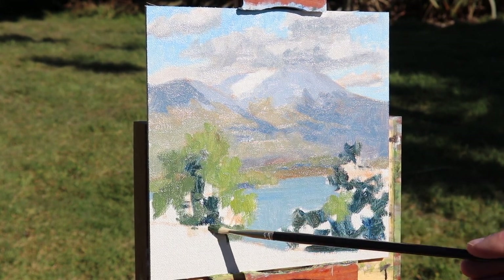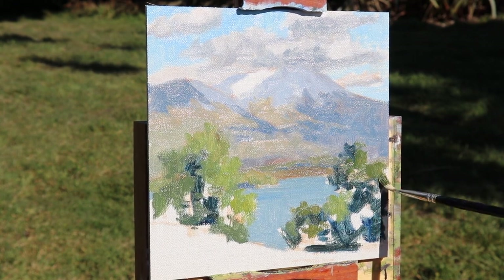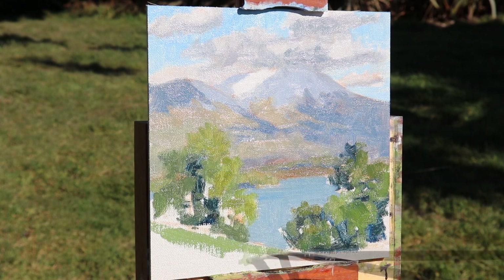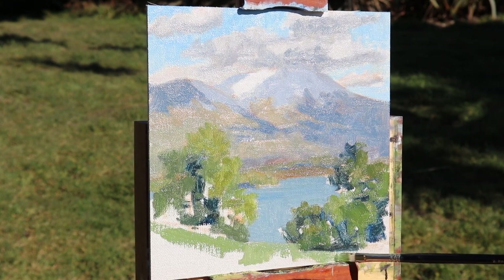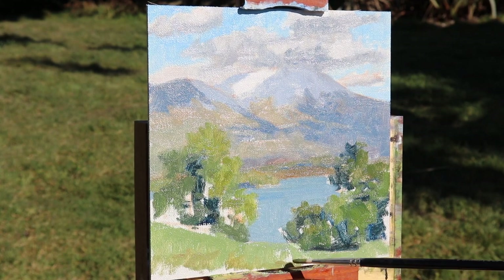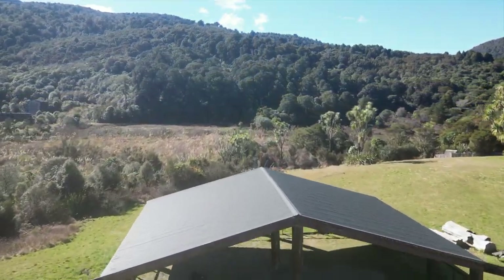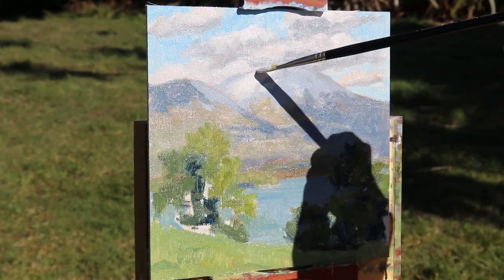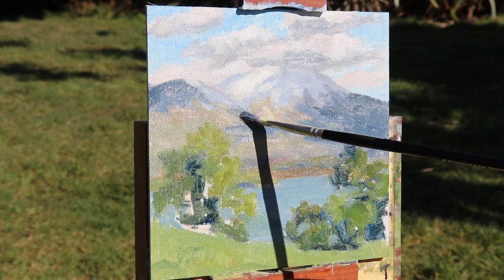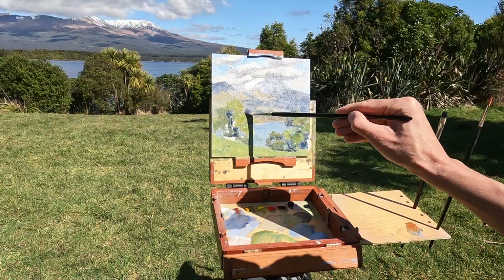I use less titanium white to make the value of the color darker. To paint the earthy mountain tones in the background I used a mix of yellow ochre with titanium white, some burnt sienna, a little ultramarine blue, and a little alizarin crimson, varying the combinations. For the greens in the foreground I used a mix of yellow ochre with cadmium yellow, ultramarine blue, and titanium white as my base greens, then added colors such as alizarin crimson or cadmium red to reduce saturation, titanium white to lighten the value, and phthalo green to increase saturation or shift the hue.